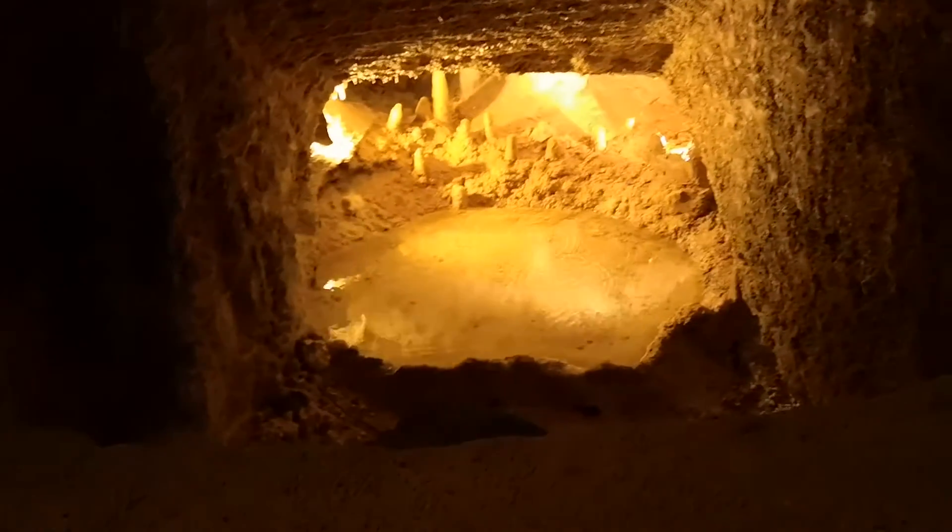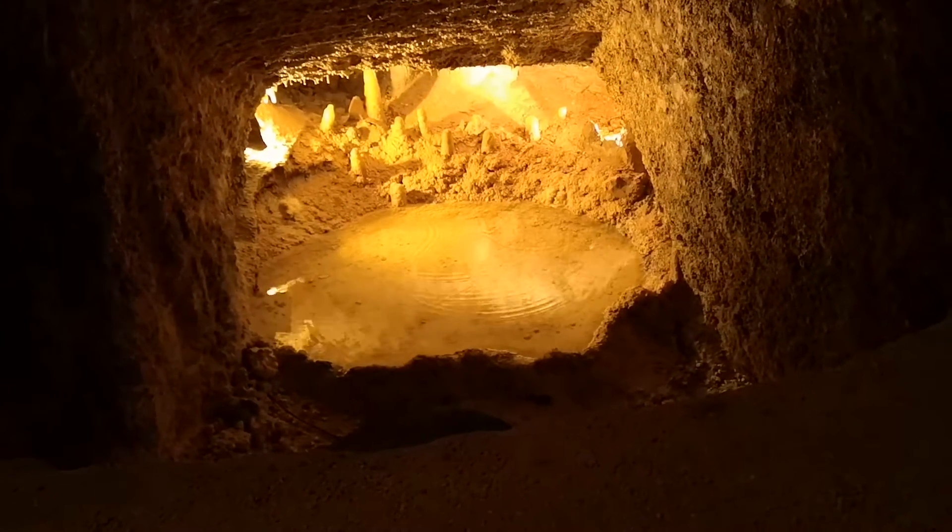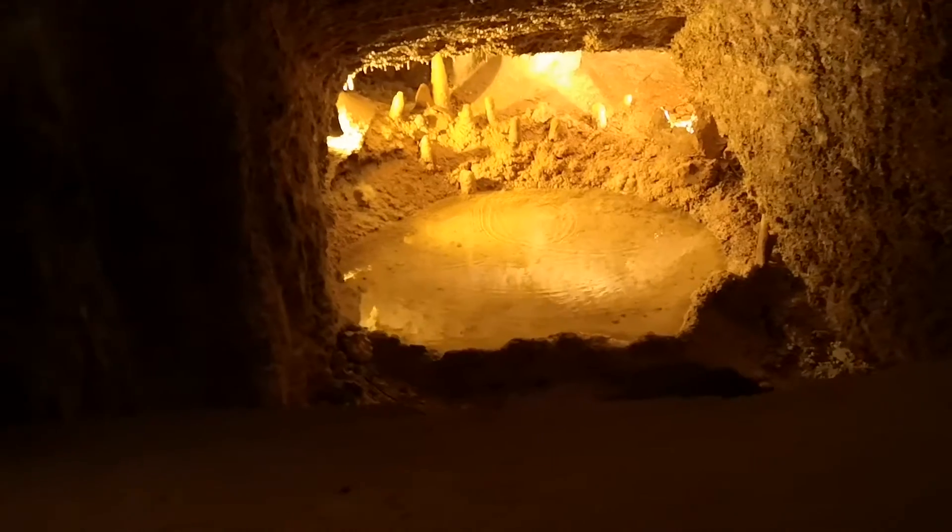University students studying geology use this as one of many windows they get to crawl through. A few months ago we had the University of Columbia down here. You could only imagine how those students felt when they saw that window and found out that they had to crawl through there.